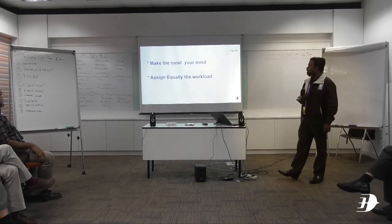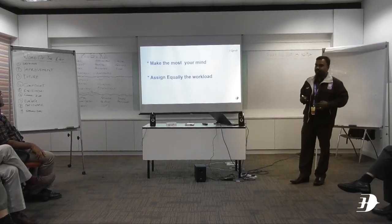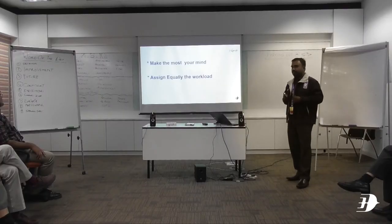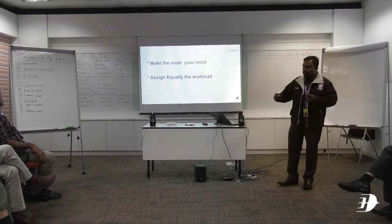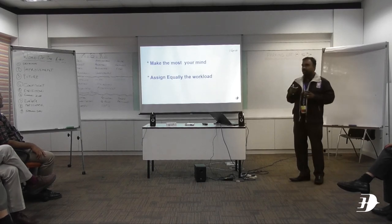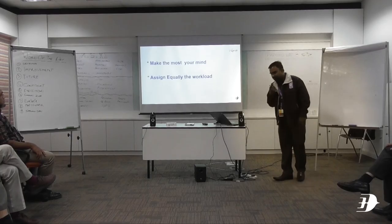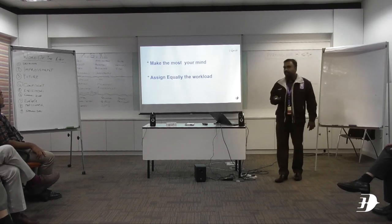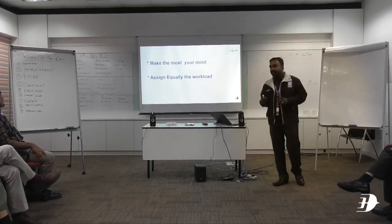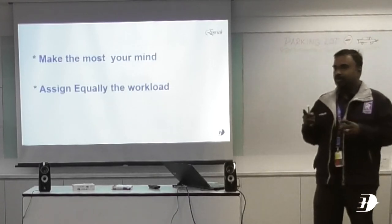The third point is to make the most of your mind. Our brain has the ability to process information at different stages. At times we can process parallel information. So it's a kind of workload management, because you can do something physically while also processing something mentally at the same time. This applies to us as dispatchers. For instance, we might be preparing a flight plan — our muscle memory is handling the task, but at the same time our mind is processing other information, like what if this goes wrong.